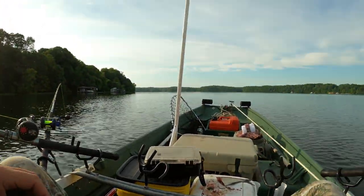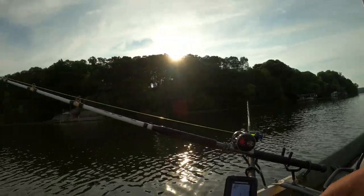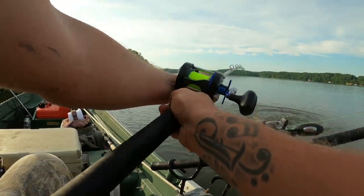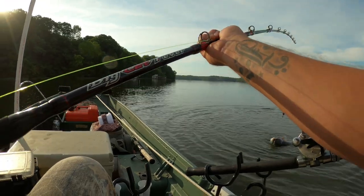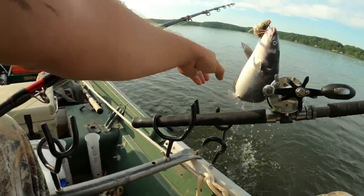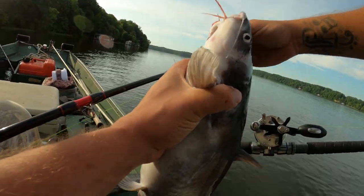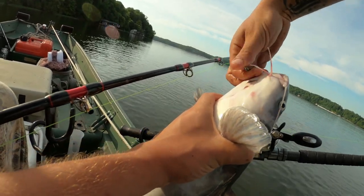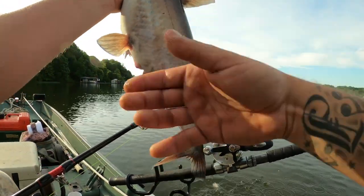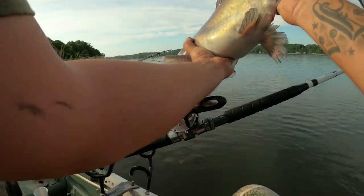He just let that one go. He's in there again. All right, let's get this one in. Another nice little blue. All right, let's get him back.